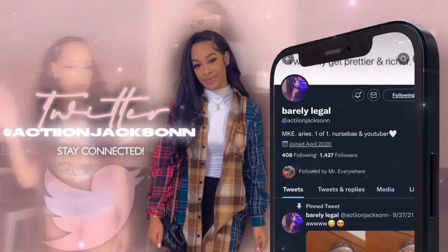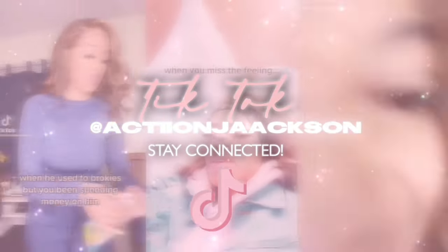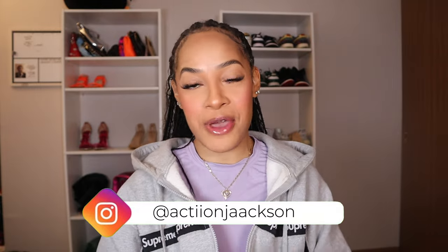Hey you guys, what is up and welcome back to my channel. It's your girl Katie, aka Action Jackson, back with another video. It's the first video of 2024 - super excited. We're getting back on the schedule. My new schedule for the new year is going to be a Saturday and a Wednesday upload, and I'm also going to try to alternate nursing and other content.